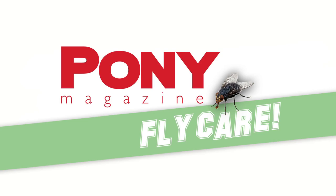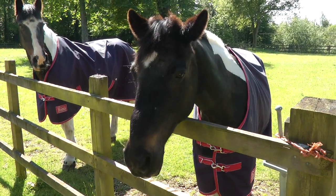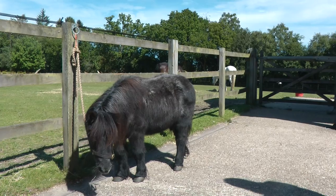We all know how annoying flies can be to ponies during the summer months. Check out our pony top tips on how to keep them protected and fly free.